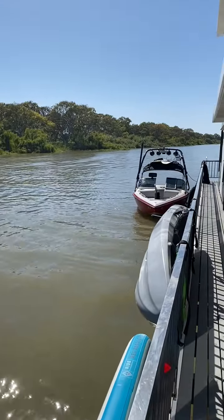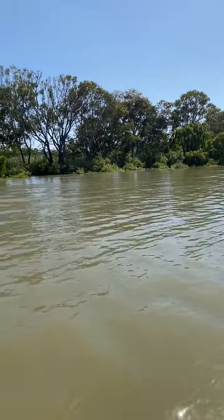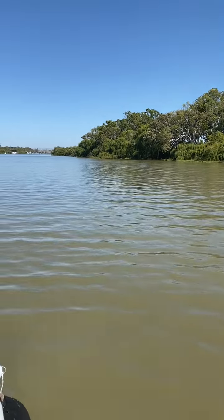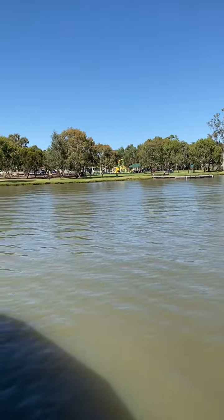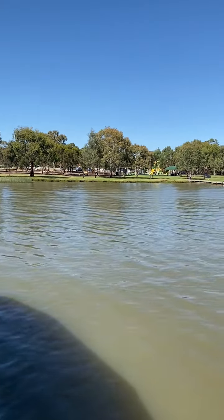On the other side of the island is non-powered boats. When you're pulled into Long Island Reserve, your back deck is north-facing, so it's incredibly warm. You get the beautiful sunrise in the morning and the sunset, so your rear deck is always in sunlight.